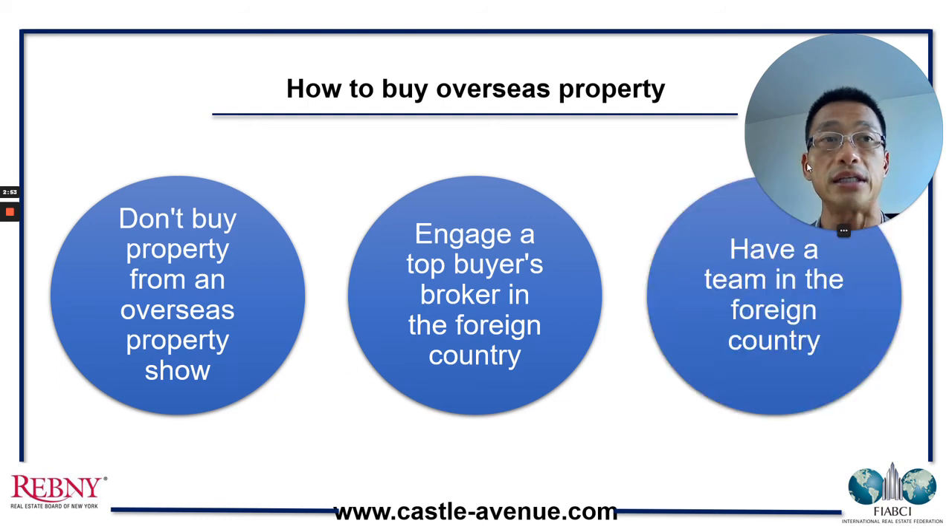The third point is to have a team in the foreign country. You need the broker, you need the lawyer to negotiate and finalize the contract, you need the banker to arrange the financing, and the accountant to prepare tax returns every year. Usually the broker would bring all these players together, but the point is that you need a reliable team who is going to help you oversee the completion of the transaction as well as manage the property on an ongoing basis.